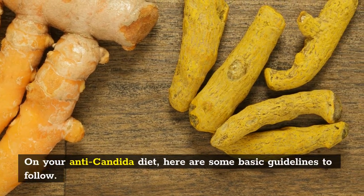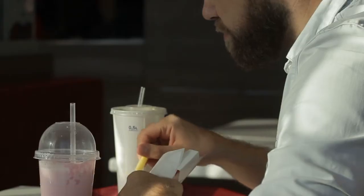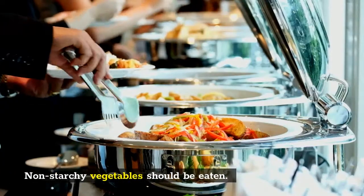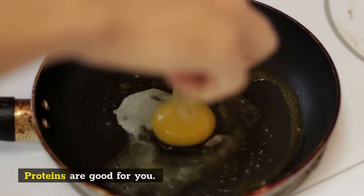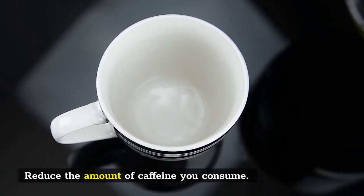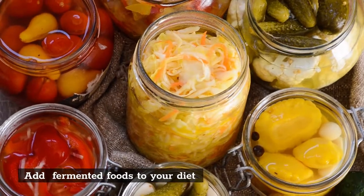Are you ready to begin? Here are some basic guidelines to follow on your anti-Candida diet: avoid added sugars, remove junk food from your diet, eat non-starchy vegetables, consume low-sugar fruits, include healthy proteins, use fats and oils that are good for you, reduce caffeine intake, consume non-glutinous grains, and add fermented foods to your diet.